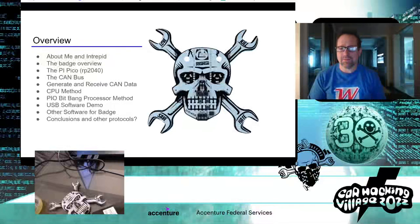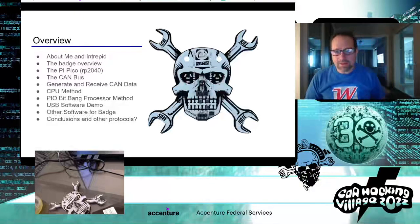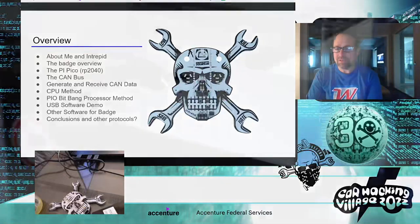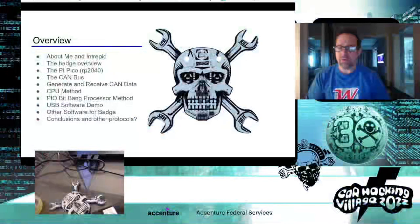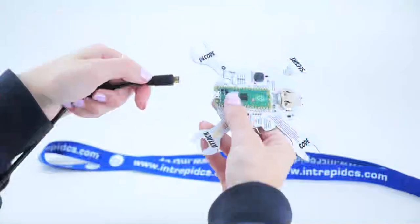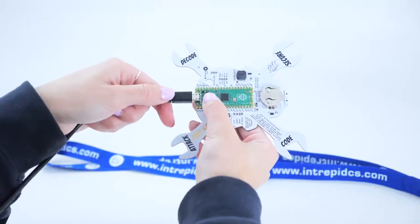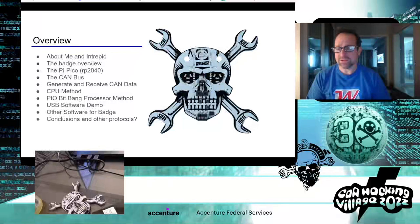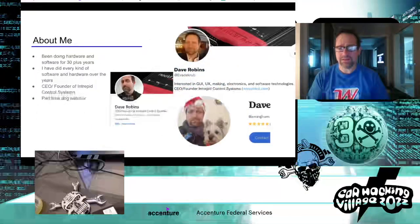I'm going to briefly talk about me and the company I run — I'm the CEO. I'll talk a little bit about the badge, just the basics, so if you don't want a lot of detail you can skip out after that. Then we'll cover the Pi Pico, the CPU board used in the badge, the CAN bus technology, generating and receiving CAN data, some methods that weren't easy before, the software that comes with the badge including a serial console, and then conclusions.